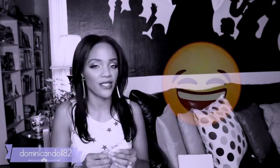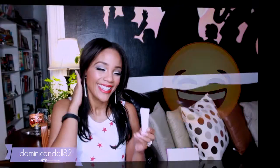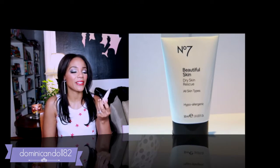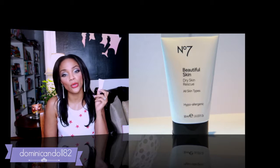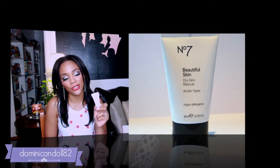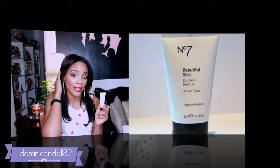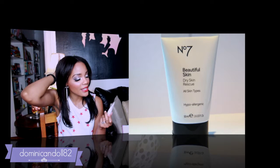I received the No. 7 Beautifying Night Cream for normal to dry skin. I'm actually normal to oily, so I'm not sure how well it will work for me, but I'm still excited to try it out. I also have a coupon to purchase something of my choice. It's hypoallergenic and comes in 10 milliliters.